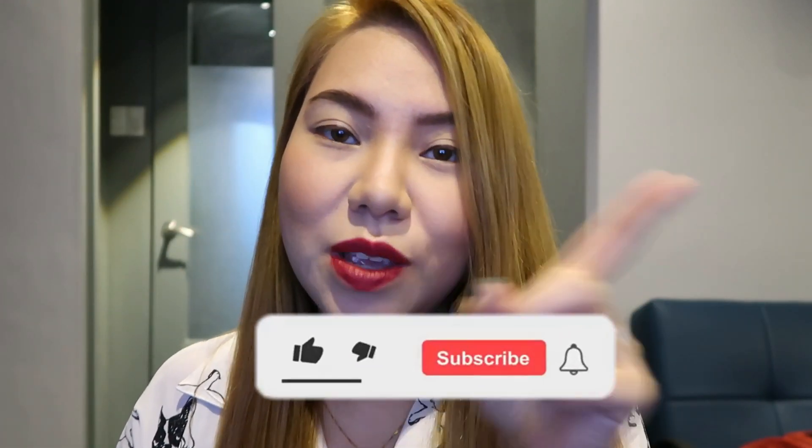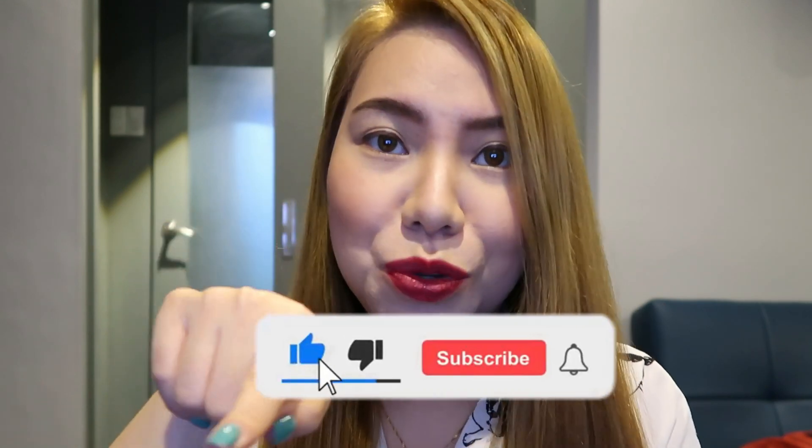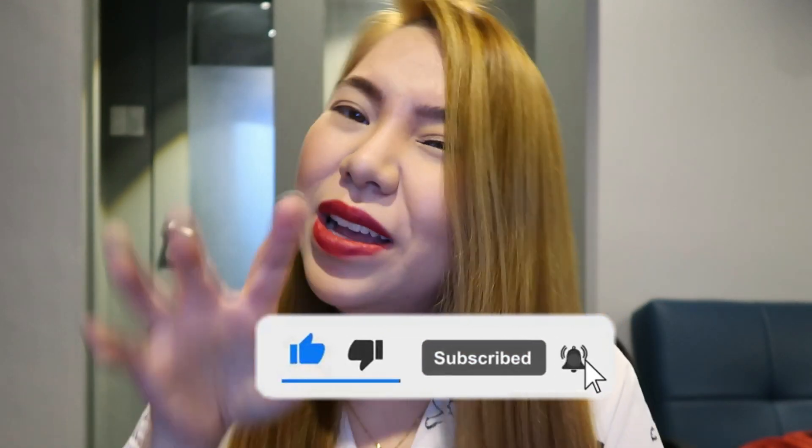If you haven't subscribed to my channel yet, please subscribe now and ring the notification bell so you're always updated on my uploads. It's not always frequent, but who knows — maybe my uploads will become more frequent. So stay updated on everything happening on this page. Thank you again — see you on the next vlog! Bye!